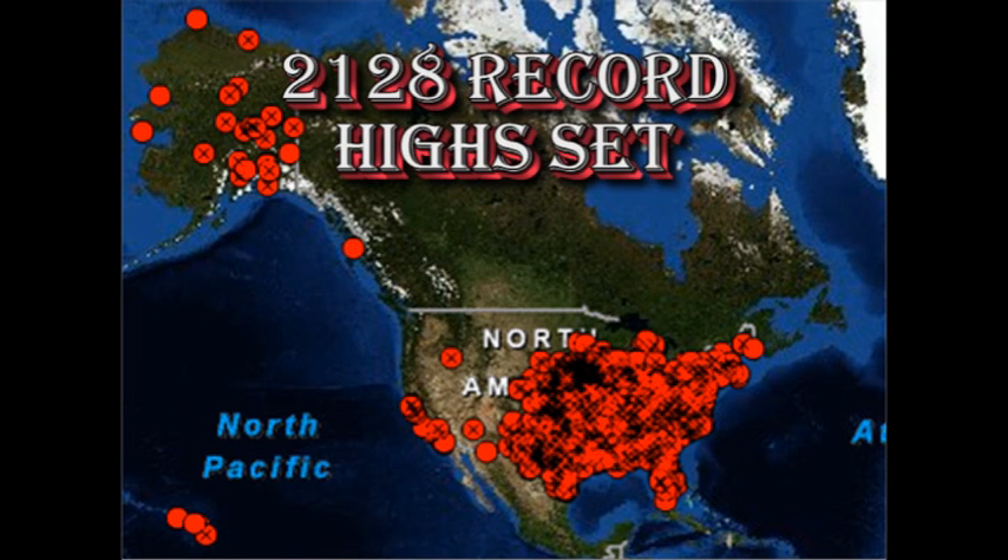Here are the locations in the US that set a high temperature record during the month of May. There are a total of 2,128 such records, and for the year so far we've had 12,526 high temperature records set. That might seem like a lot. However, there are tens of thousands of weather stations across the United States, and most of these seem to be set in the eastern half of the United States and in Alaska.